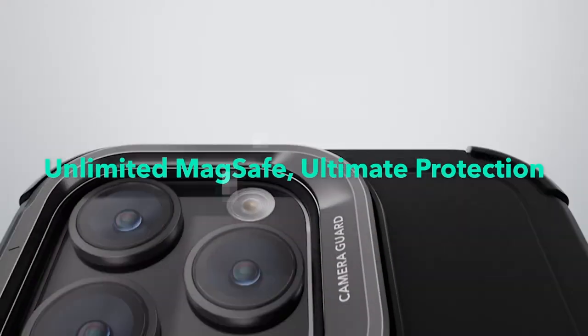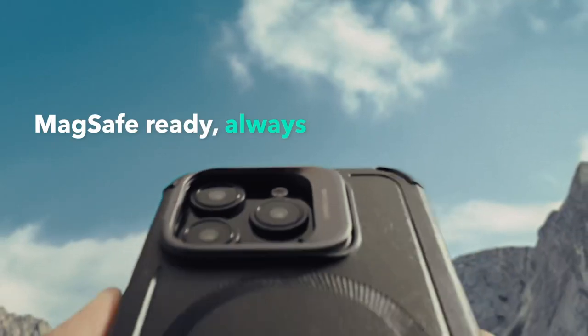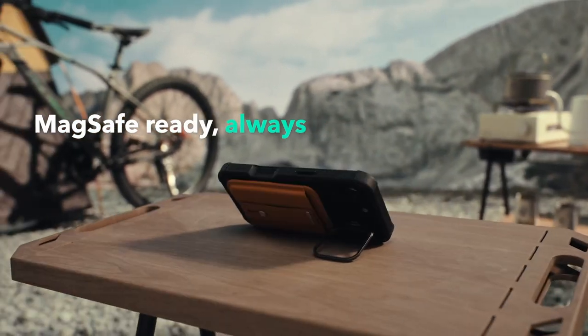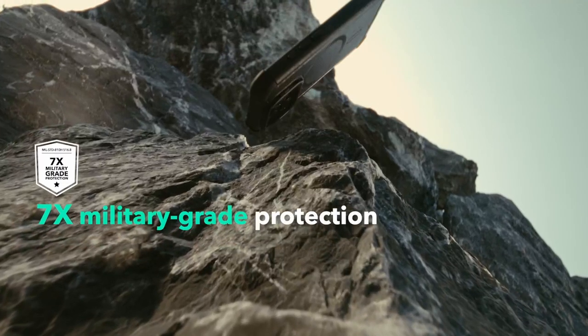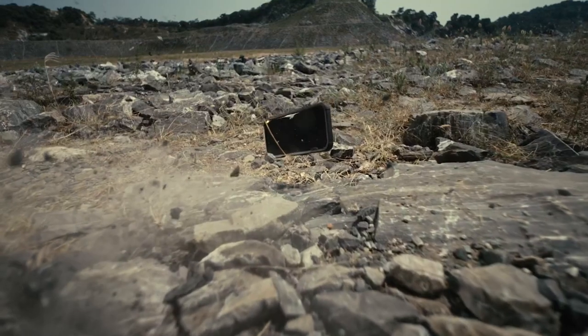On number 1, ESR. When it comes to protecting the iPhone 16 Pro Max, ESR's case stands out for its impressive military-grade protection. With rigorous testing that ensures a remarkable 7x total protection on all sides, this case utilizes high-quality silicone designed to absorb shock and shield your device from scratches and drops.